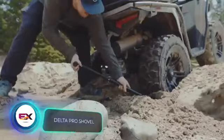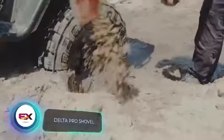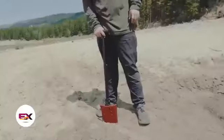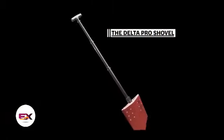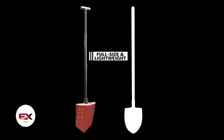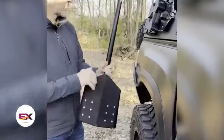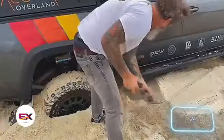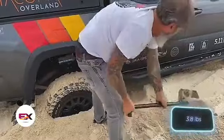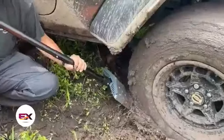Next up is the Delta Pro Shovel. Crafted from aircraft-grade aluminum, it's marketed as the king of versatility. This tool offers three different settings to adjust the shovel's length, and it can also serve as a hoe. When it's time to move, it conveniently folds up to a mere 61 centimeters in length, with a weight of 1.7 kilograms. However, its cost is quite substantial at $350.